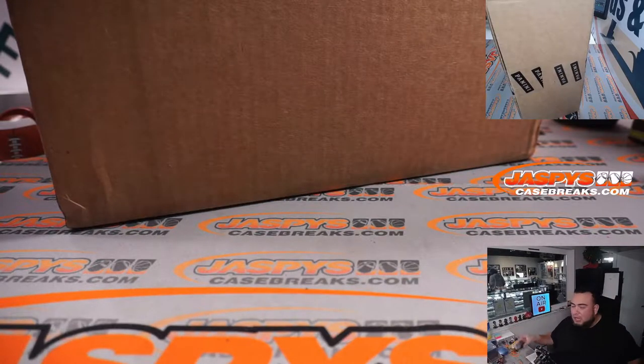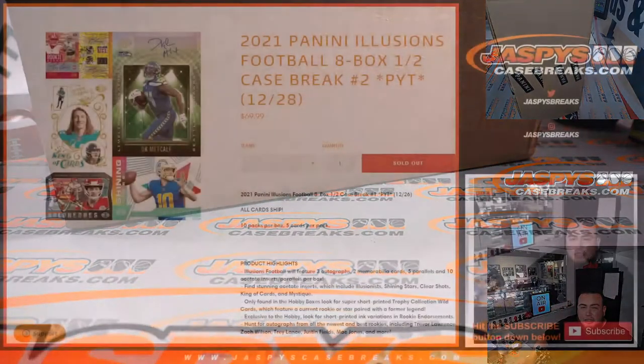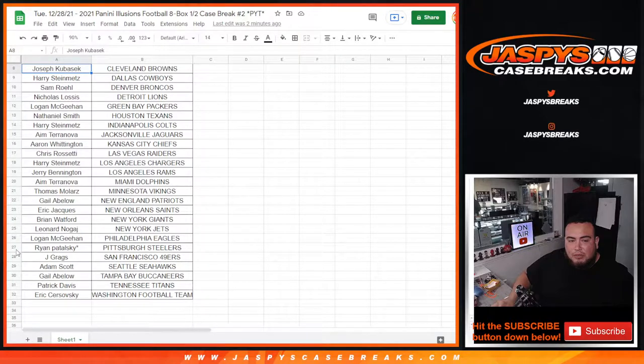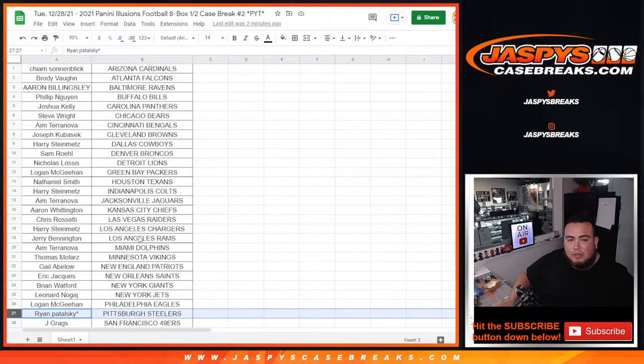Sorry guys, my printer is jammed so if you guys want to see your names — from Chayam with the Cardinals all the way down to Eric, and then Ryan got lots of old Steelers. Everybody's name should be right there, should be good.